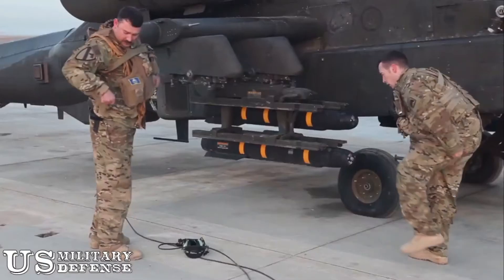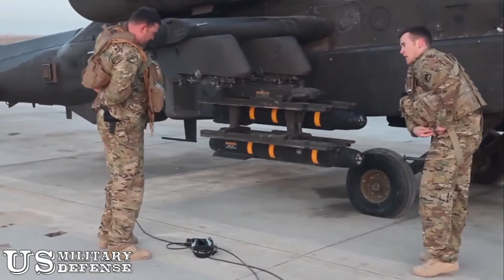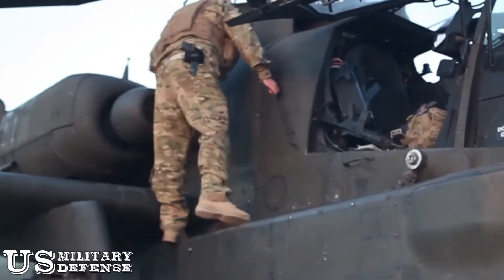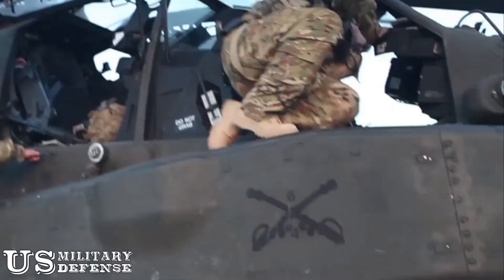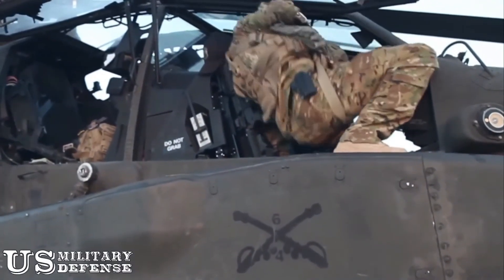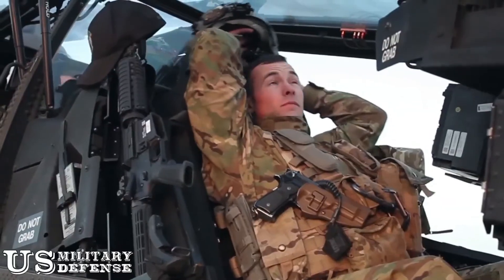The Shadow UAS identifies enemy personnel and hands the target off to either the AH-64E Apache helicopters or to the MQ-1C Gray Eagle drones — the two U.S. Army airstrike platforms in theater. The attack helicopters operate at low altitude, well within the engagement envelope of MANPADS — man-portable air defense systems — possibly in the hands of enemy fighters.